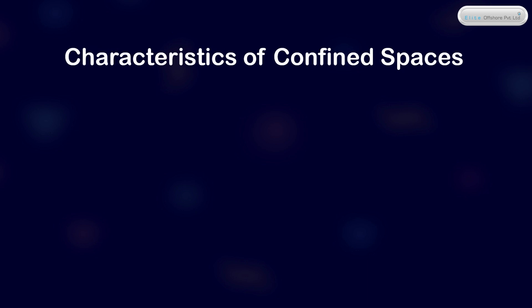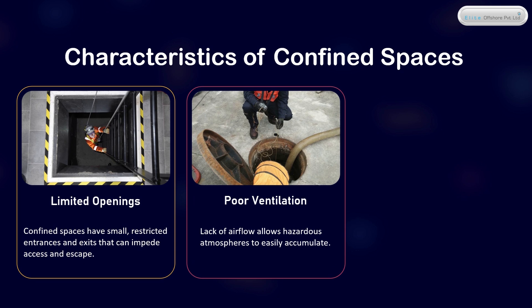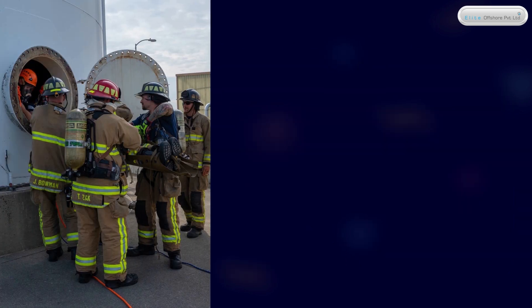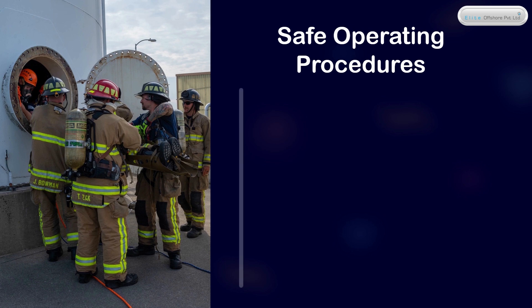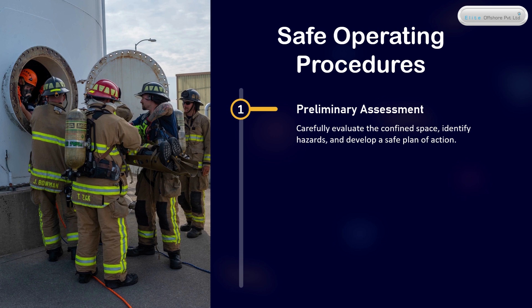Characteristics of Confined Spaces: Limited Openings — confined spaces have small, restricted entrances and exits that can impede access and escape. Poor Ventilation — lack of airflow allows hazardous atmospheres to easily accumulate. Unusual Shapes — carefully evaluate the confined space, identify hazards, and develop a safe plan of action.